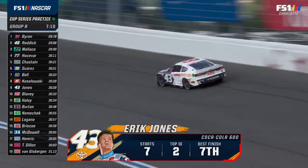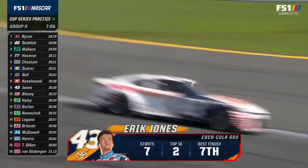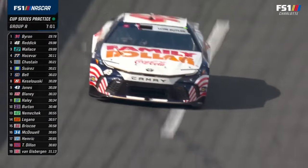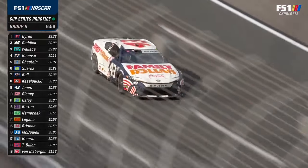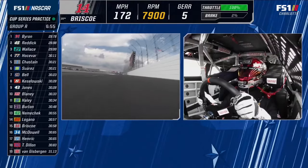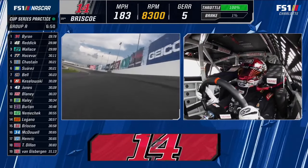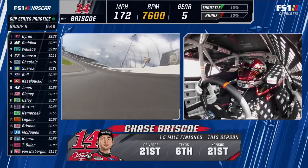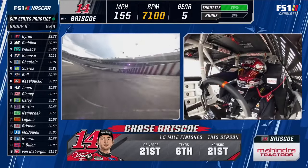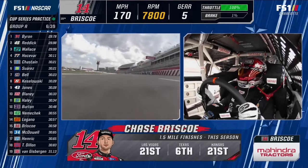David Pearson once won 11 poles in a row here. During that streak, track president Humpy Wheeler had the lower groove and a half repaved. Pearson goes out, wins the pole again — back then it was a four-lap average for the pole, much like Indianapolis — and in victory lane, as he accepted his award, he tapped Humpy on the shoulder and said, 'You paved the wrong end.' Turns three and four are just difficult here.